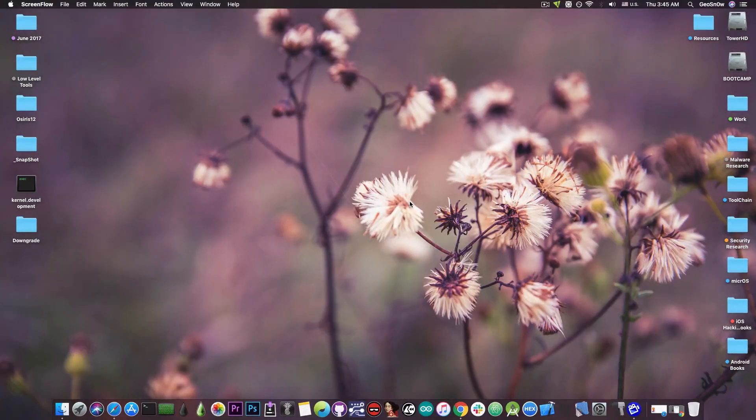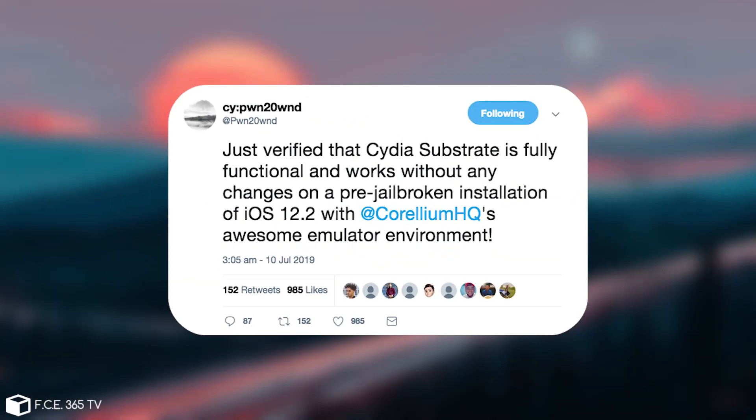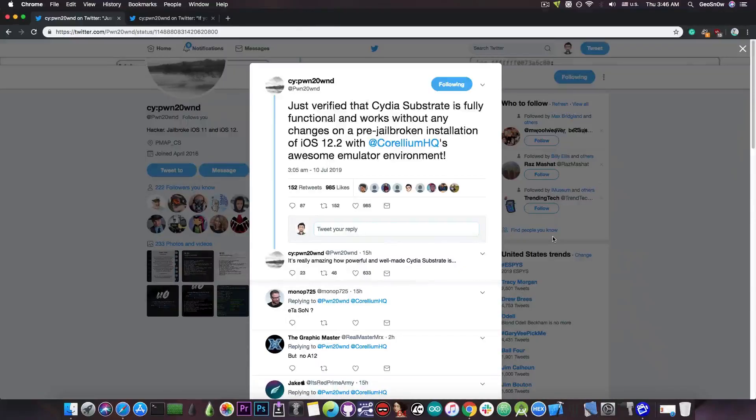Cydia Substrate has been confirmed working on iOS 12.2 and newer by Pound to Own just a few hours ago. He posted: 'Just verified that Cydia Substrate is fully functional and works without any changes on a pre-jailbroken installation of iOS 12.2 with Corellium's awesome emulator environment. It's really amazing how powerful and well-made Cydia Substrate is.'